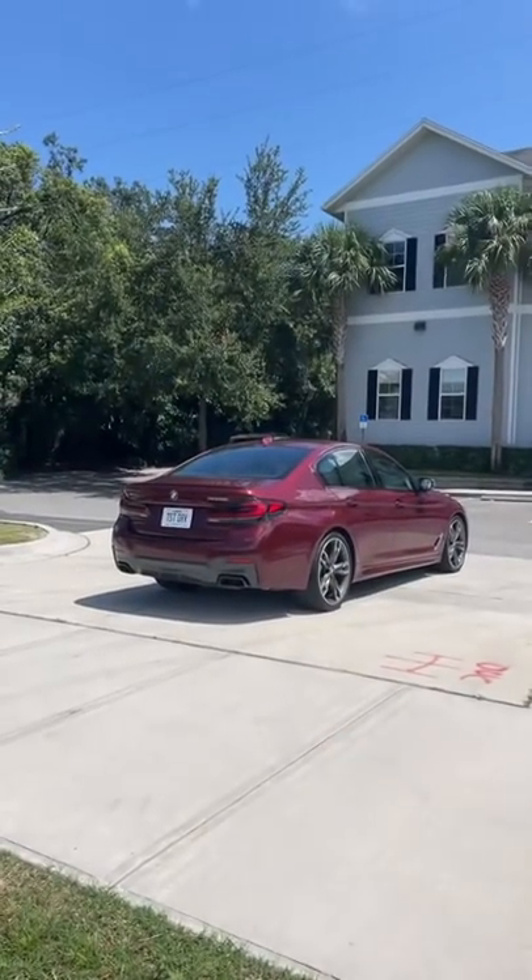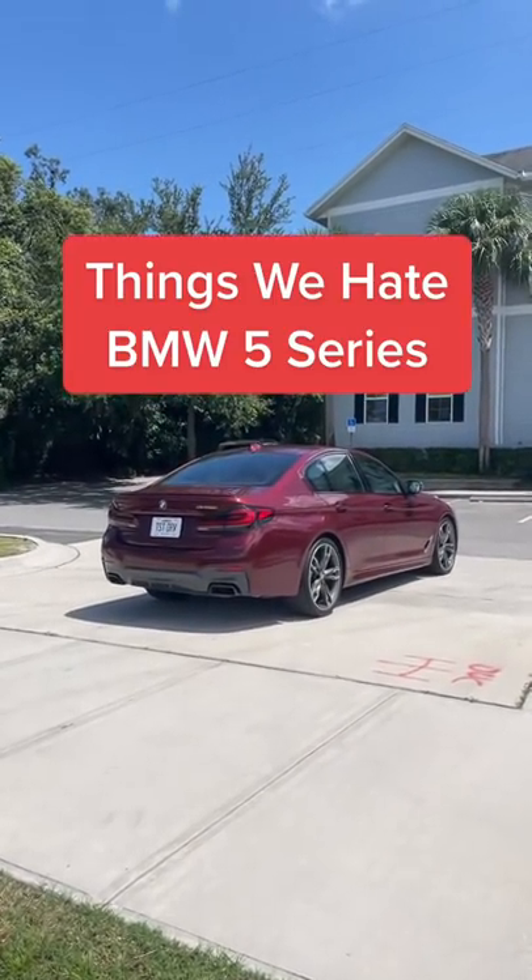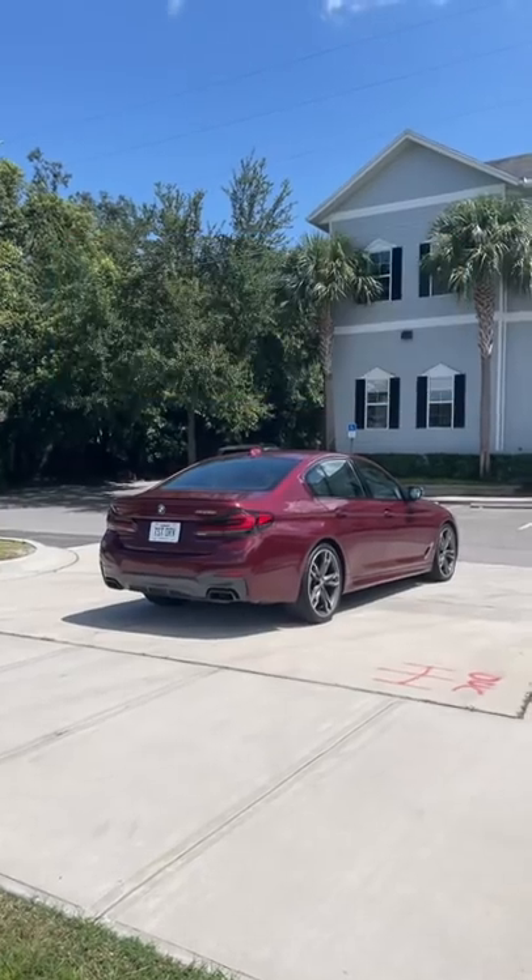This is the $93,000 BMW M550i. Here are a few things I don't love about it.